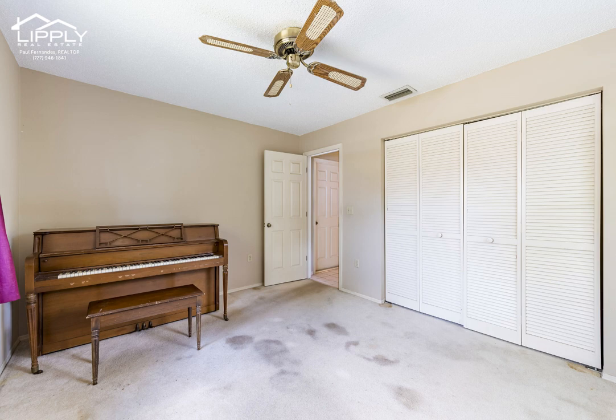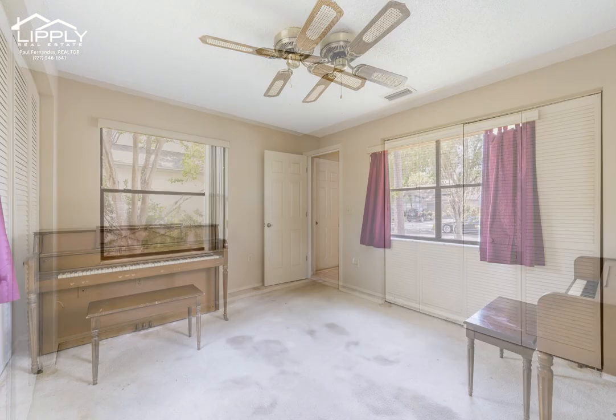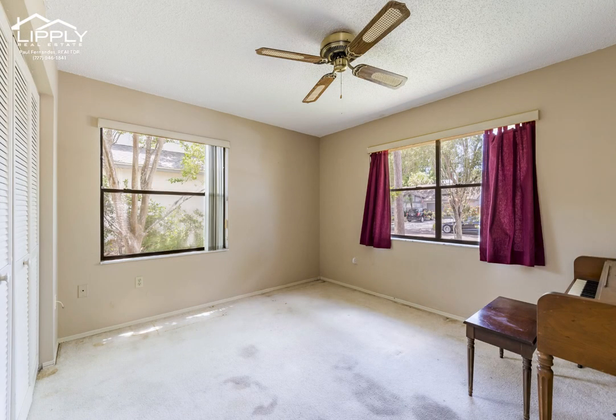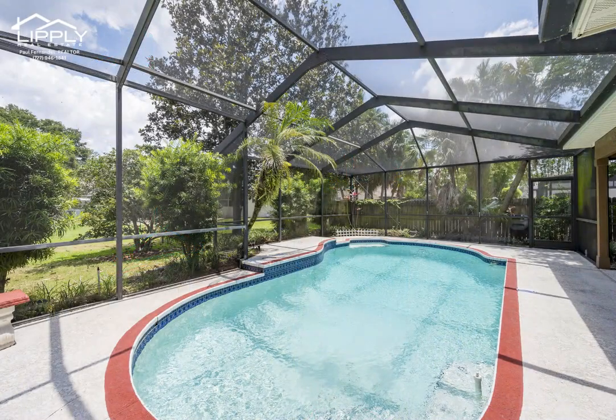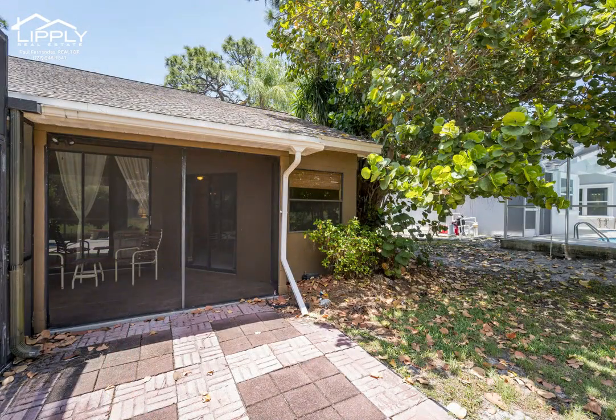You are within a few minutes of Sunset Beach Park, Fred Howard Park, the world-famous Sponge Docks, the Bayou, Craig Park, tennis courts, playground, boat ramp, cultural center, museums, and performing arts center, all located near the quaint downtown center. There is so much to Tarpon Springs that it's hard to include everything in this diverse community.